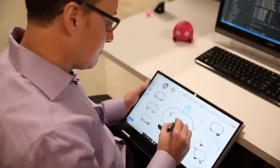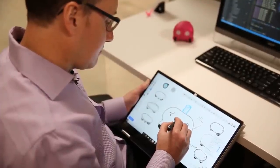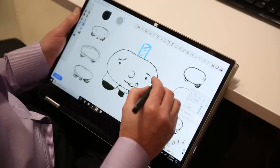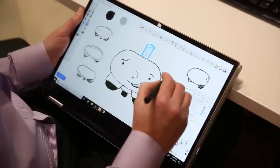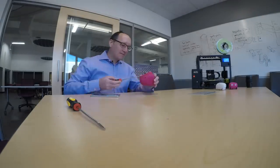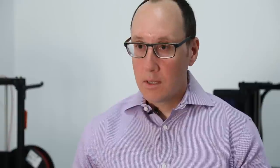My background, my degree, is actually in art and sculpture. Most of my work is drawing on tablets and getting as many sketches done as I can. In the creative process, iterations are key. If you can get through many iterations quickly, you're going to come up with a much better design. And with the TAS, that was super fast.